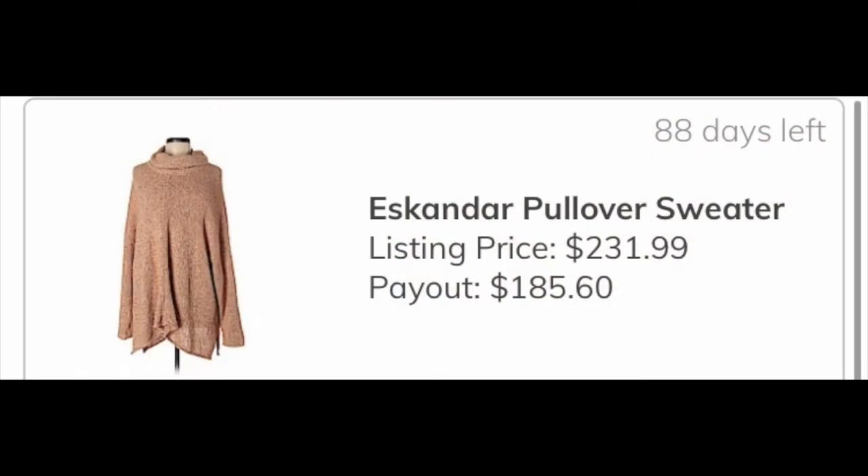The next item was an Escondár knit cowl neck sweater, which you may have seen in a previous video. I like sending Escondár to ThredUp Lux. This item, if it sells at full price on ThredUp, will give me $185.50, and that is definitely worth the small investment that I paid for it.